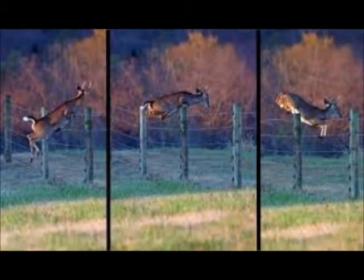Deer are really high jumpers and will jump up to six feet high to get into your garden. To ensure your fencing is high enough to keep the deer out, I would recommend at least an eight-foot fence.